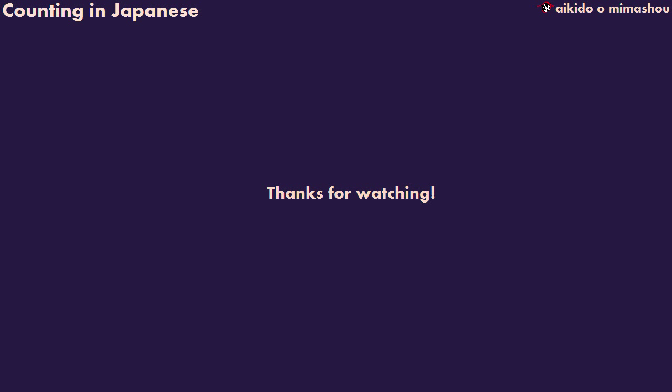I hope this video helped. Please like and share it if it did, and feel free to use the annotations to re-watch this or some of my other videos. Domo arigato gozaimasu.